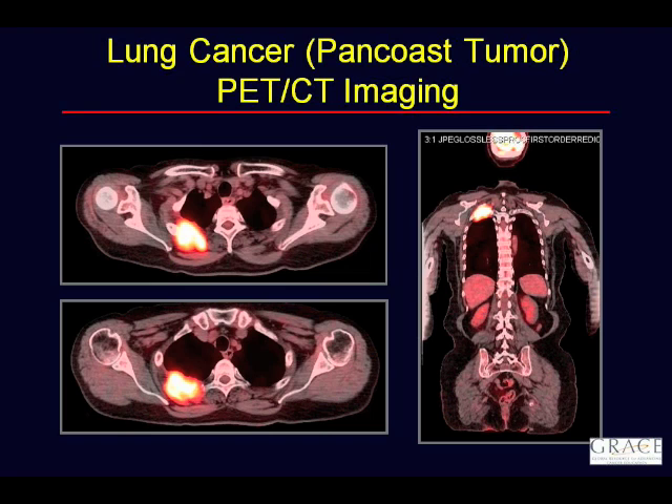PET scan reports describe an SUV — what is that, and how is it used in interpretation? SUV stands for Standardized Uptake Value. It's just a number — maybe 4, maybe 10, maybe 12. All the SUV really represents is a way to quantify how bright the tissue is on the scan. It's just a measure of brightness that lets us quantify uptake.